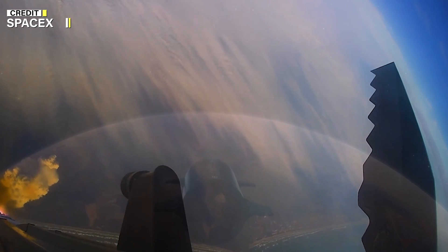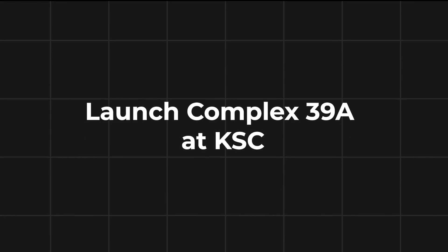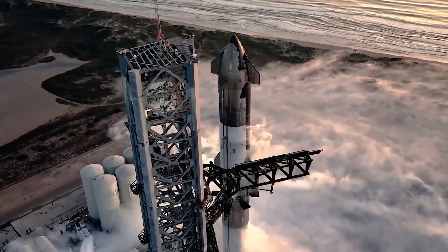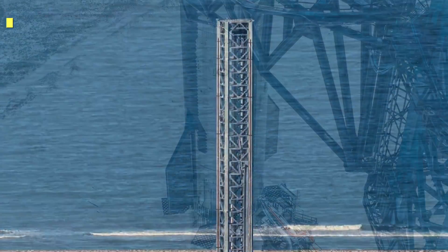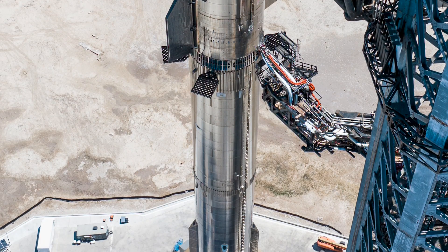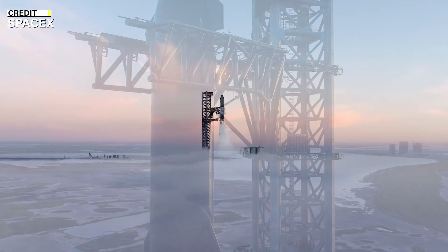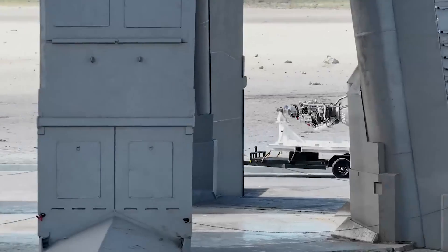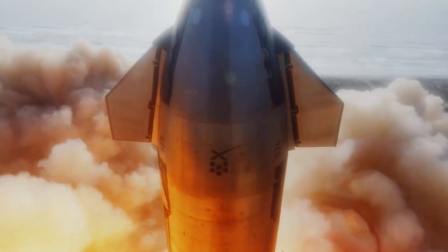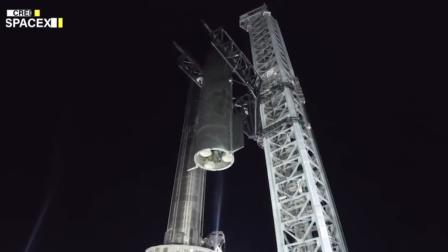As SpaceX conducts Starship tests at Boca Chica, it is also constructing a new Starship launch facility at Launch Complex 39A at Kennedy Space Center. The tower for this launch pad now overshadows the existing pad used for Falcon 9 and Falcon Heavy launches. SpaceX is working towards establishing a permanent human settlement on Mars, and the Starship vehicle is a critical component of this plan, with its reusable design and advanced propulsion system making it attractive to NASA and other customers.